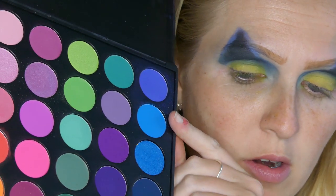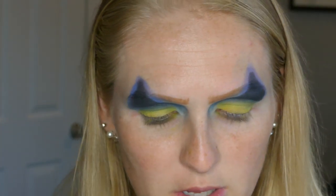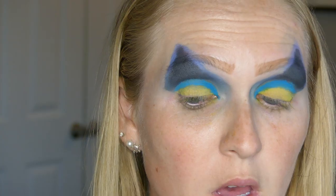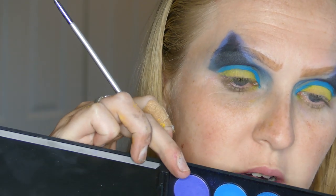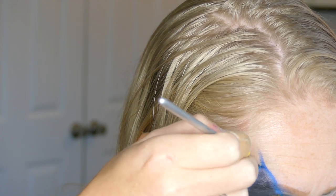I'm going to do the graphic liner by wetting my brush and dipping it into the eyeshadow, using a little IT Cosmetics brush. Then I'm going to use the same technique with that purplish-blue shade to sharpen everything up. So I feel like it's starting to come together somewhat — it looks a little more like a butterfly, but it's fine.